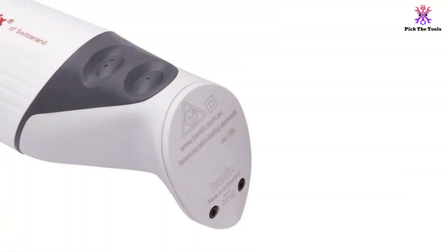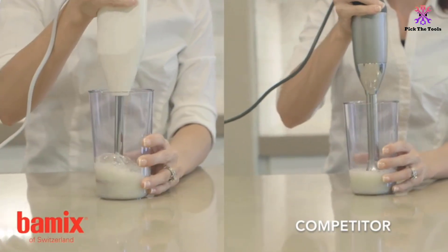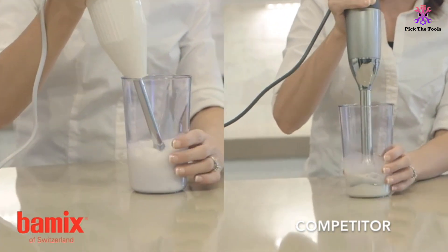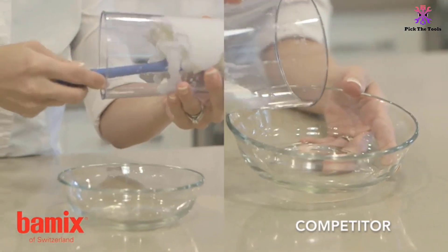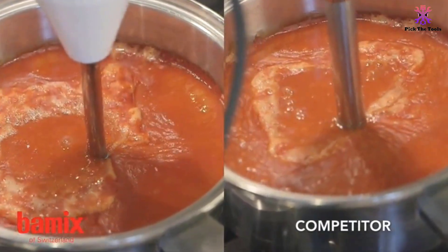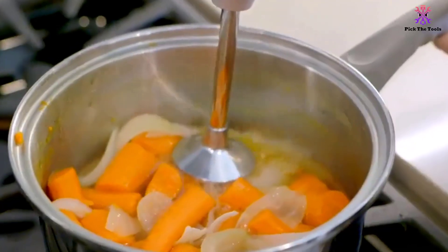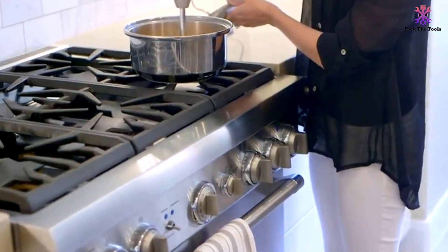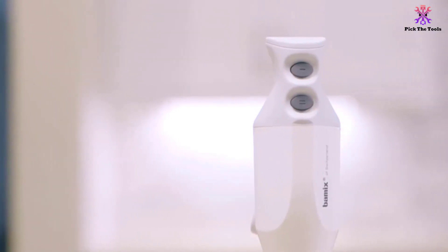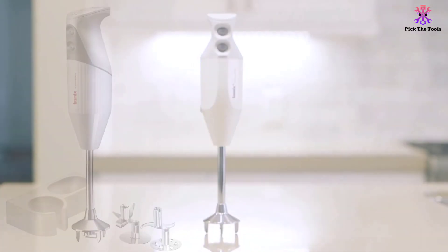The motor and shaft are sealed so no liquid can damage the parts. With three blade attachments, the blender works well for different types of foods including soups, creams, and purees. The lightweight design makes it a good choice for fast-paced kitchens. One blade aerates and is suitable for meringue or whipped cream; the second blends and is suitable for emulsifying sauces, mayo, and salad dressings; and the third chops, being ideal for blending soups or making smoothies. You can get this blender for under $200, and it comes with a 10-year warranty for extra peace of mind.